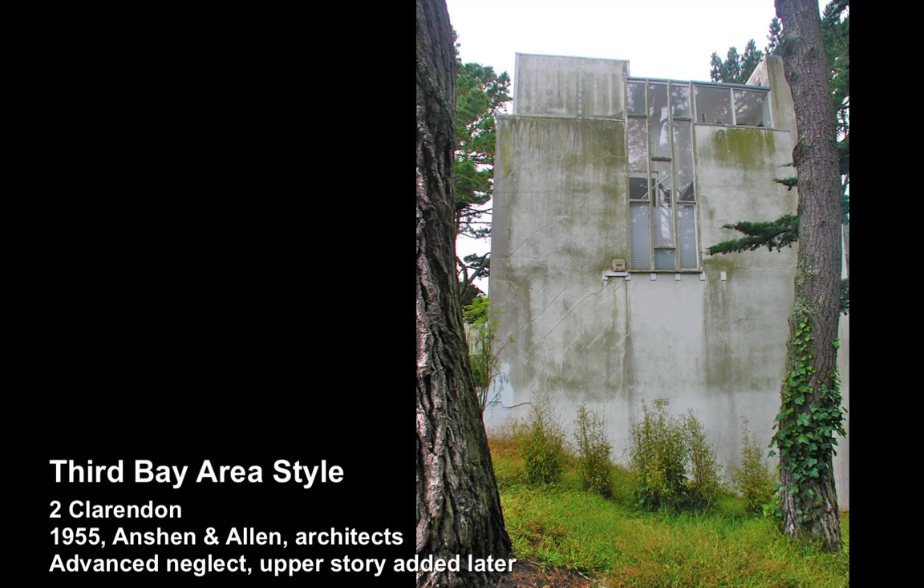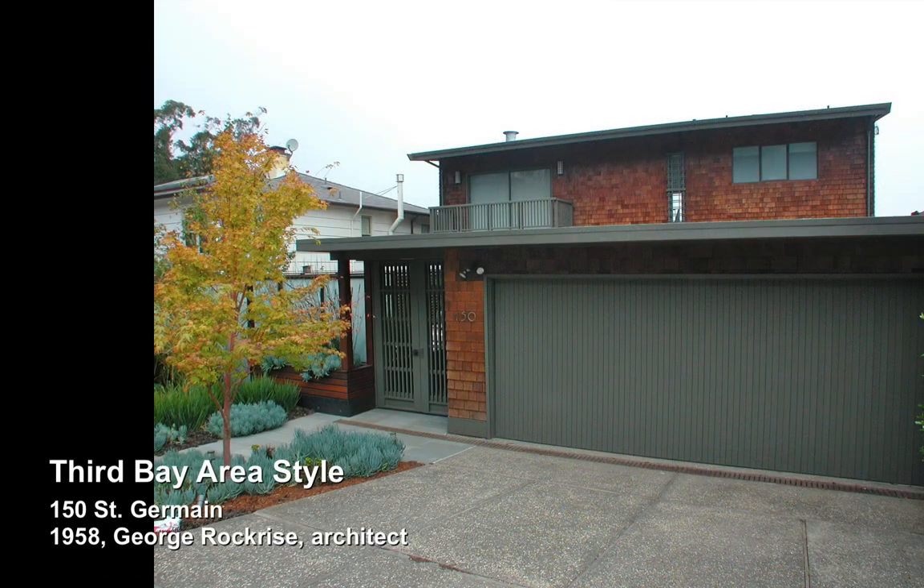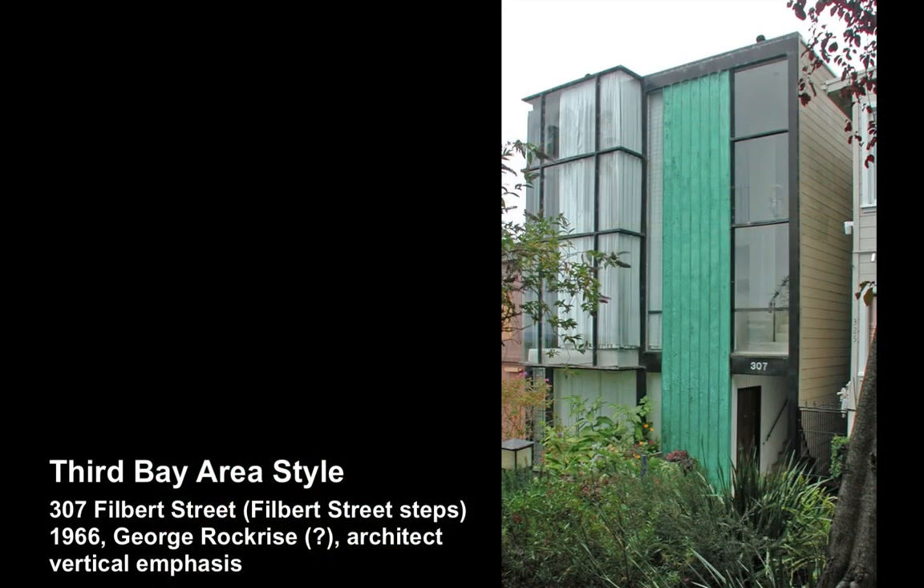Here, George Rockrise, a local architect, did some very good work here on the Filbert Street steps, and also another Rockrise. Up here on Palo Alto, there are two great homes.